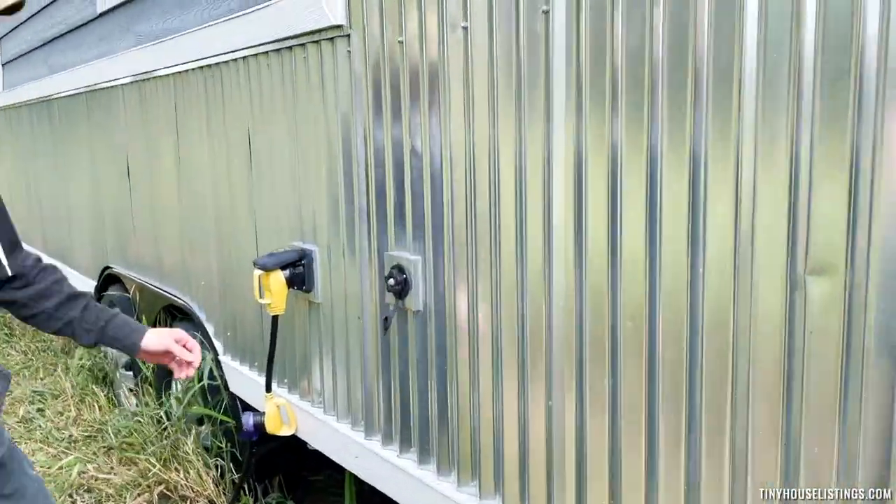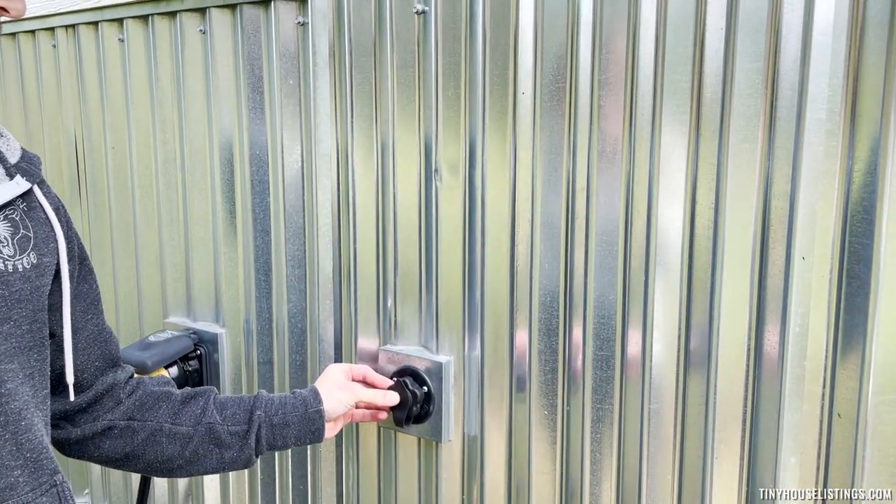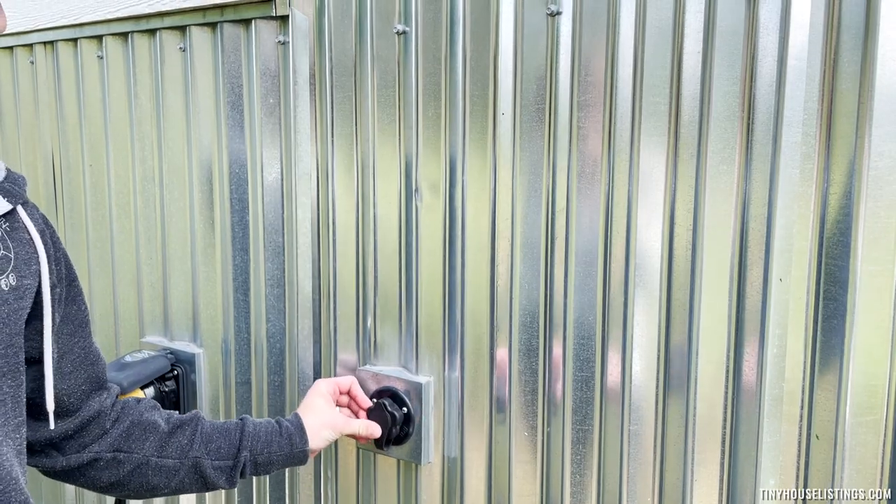On the back side here, we have our water inlet. This will be where you hook up your direct water line. There's a water pump inside as well as a 30-gallon potable tank.